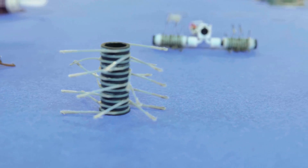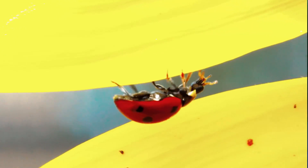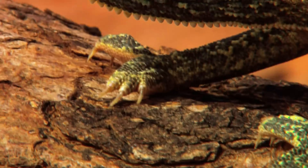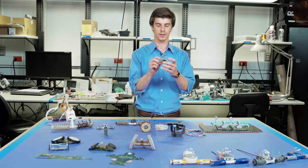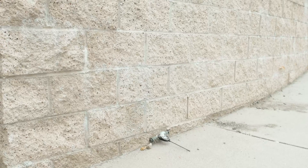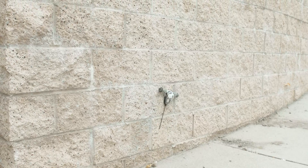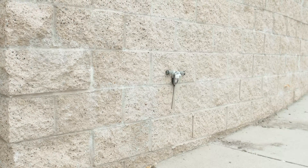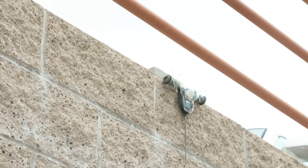One thing we've been working on a fair amount is microspines. Microspines are also inspired by nature — we're emulating the claws that you see on the feet of insects or lizards. Microspines are basically sharp claws that we put onto the ends of compliant mechanisms to enable us to climb rough surfaces. If you have a surface with a lot of holes and divots, those sharp claws tend to opportunistically find places to perch and grasp onto.